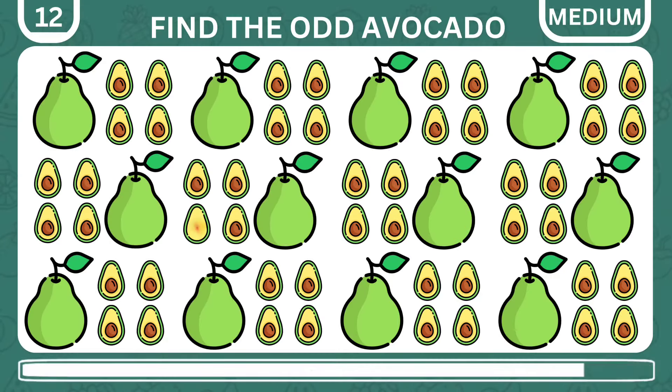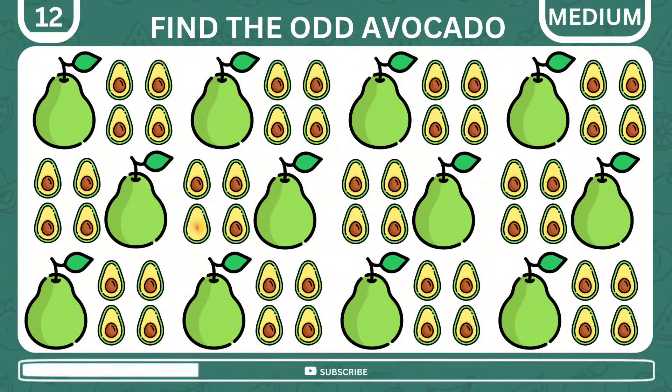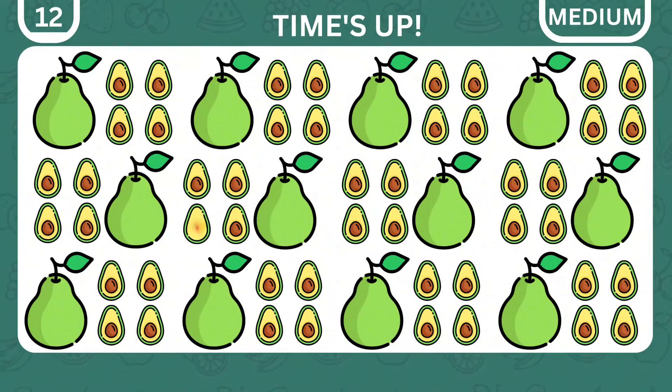Now try to find the odd avocado among the lot. Boom! Here's an avocado with no seed in it.